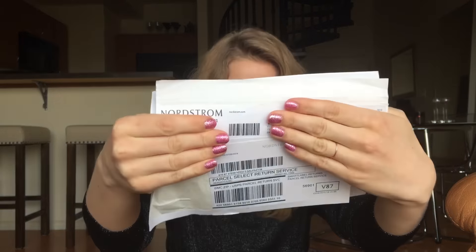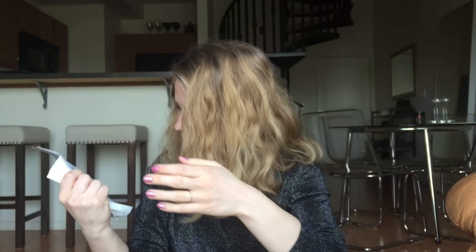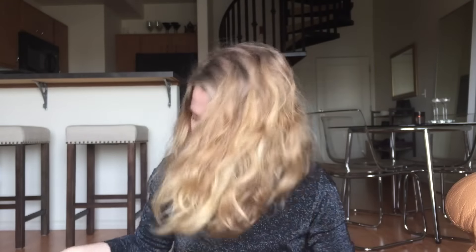Oh, these are like Nordstrom return things — there's my address. My address is everywhere. Hopefully I didn't show you my address for that.